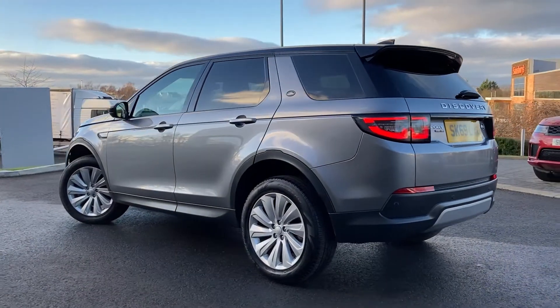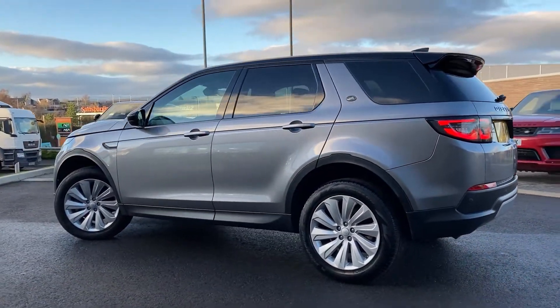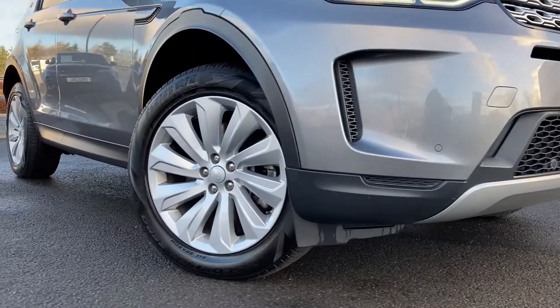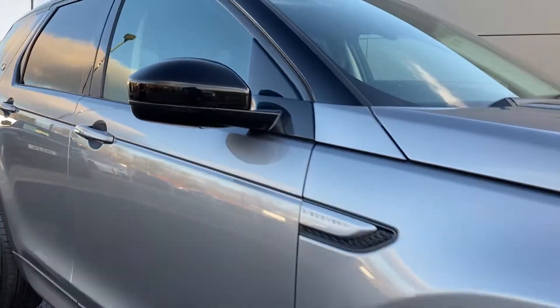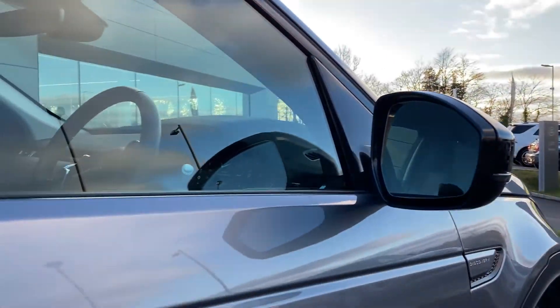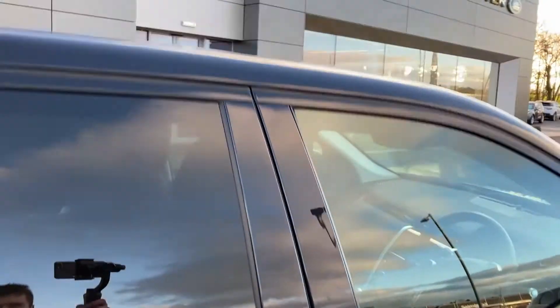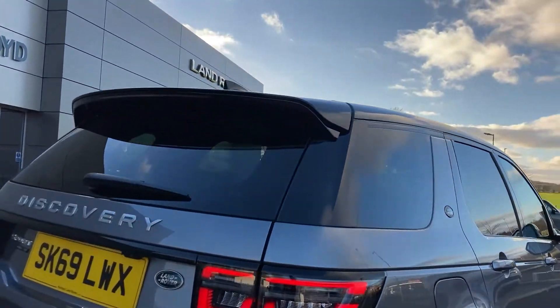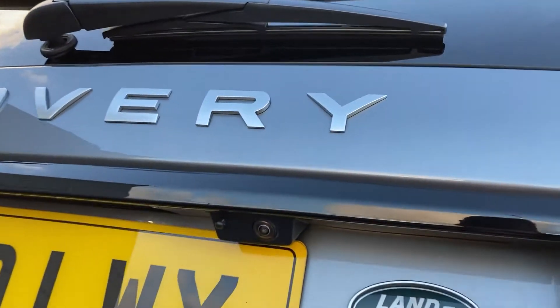Some of the standout features on this car include premium LED headlamps, front parking sensors, black contrast mirrors — on the mirror we can see the blind spot monitor — black contrast roof, and as we pan round we can see the rear privacy glass and on the tailgate we have the rear camera.